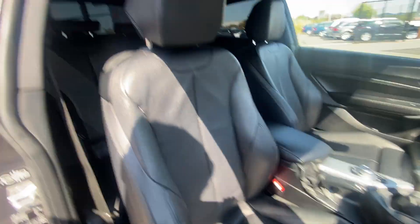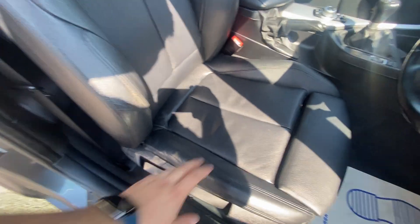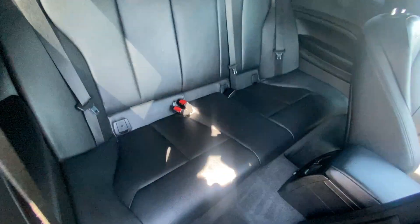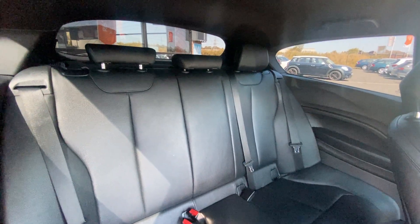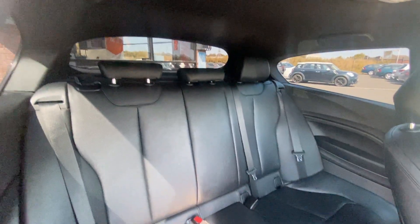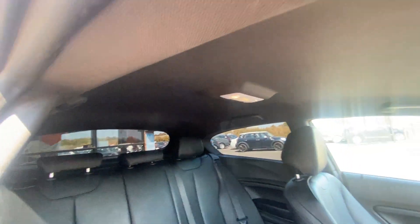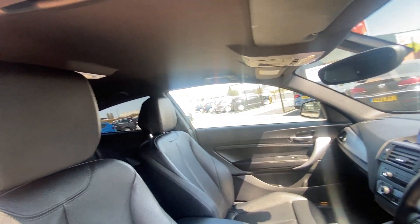As you can see, the full factory black leather is in excellent condition — no rips, no tears, and all the bolsters are still firm and holding their shape. The same goes for the rear interior, which is in really good condition with no impressions on any seats and no signs of any odours. The charcoal headlining is also in good condition.